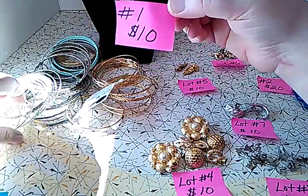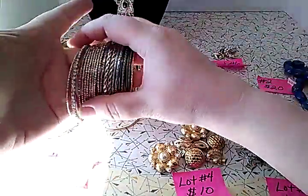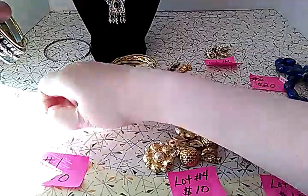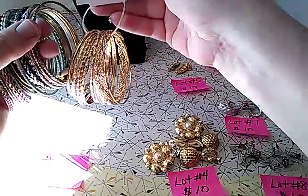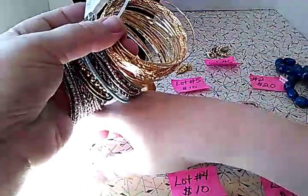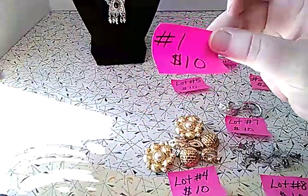Lot number one is going to be $10 and it's all these bangle bracelets. I'm doing this in natural light with my overhead light on. Most of them are just plain bangles, but one has rhinestones on it — silver tone — and some are engraved. Some of you can repurpose these. There are also some gold-tone ones on a card from Walmart. All together there are 51 bangle bracelets for ten dollars plus shipping. That is lot number one.